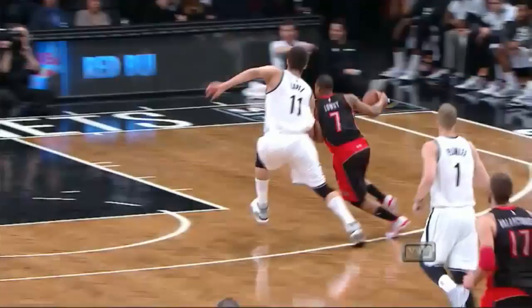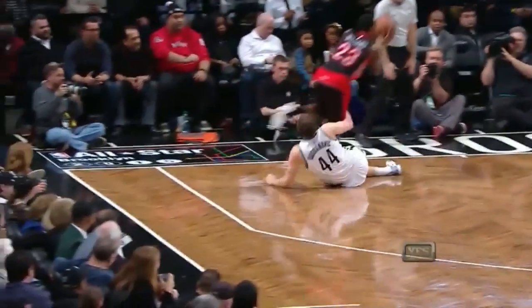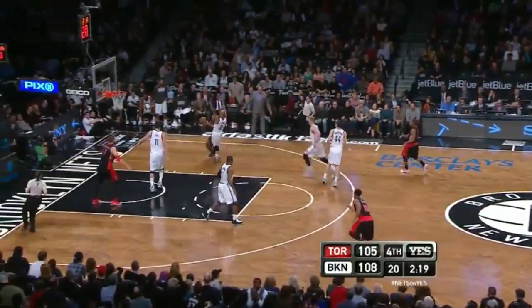Yeah, that was almost like busting up the double play — the shortstop making the turn. Watch the slide. Takes him, but doesn't take him down, though. Wow. That's trying to get back defensively.